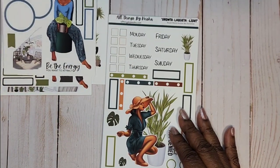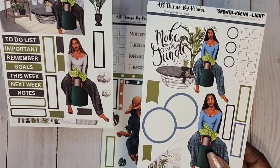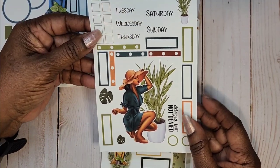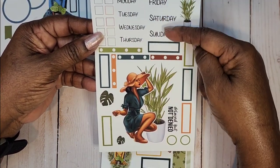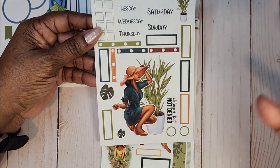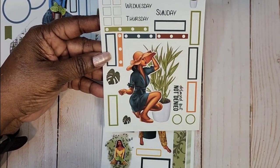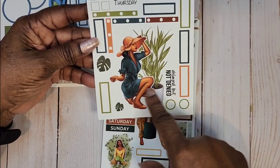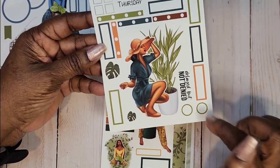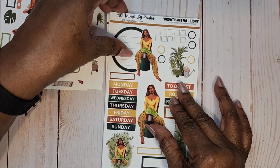This one is called 'Grow Kenya Light,' this one 'Grow Nela Light,' and this one 'Grow Laquita Light.' We've got some checklists, days of the week — and notice that Friday, Saturday, and Sunday fonts are a little bit bigger, highlighting the weekend. We have some boxes and headers. She's stooping by the flower in a dark green, and the quote is 'Delayed But Not Denied.'